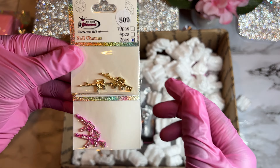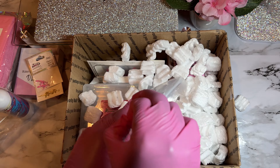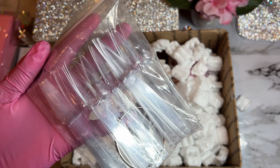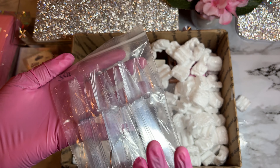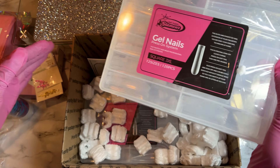Oh my god, these are so pretty — these are the nail charms I got, and this one is actually for a client. Of course I had to get the pink ones because I'm Nicia — I'm so excited to use these nail charms! I also got some swatch sticks because I got some new polishes I want to swatch. Every time I get my PR package I always add swatch sticks — I'm excited to swatch all my new things.